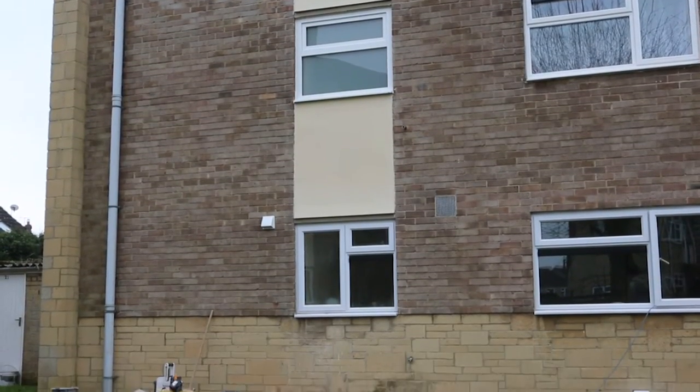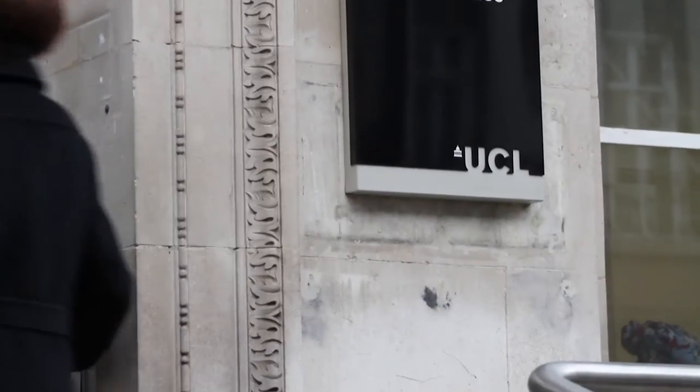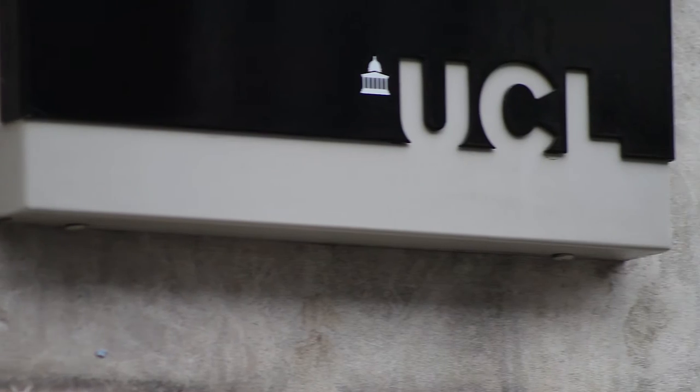Valentina Marincioni is a research engineer in building physics at the Bartlett UCL. In her research, Valentina is seeing some of the issues linked to cavity wall insulation.